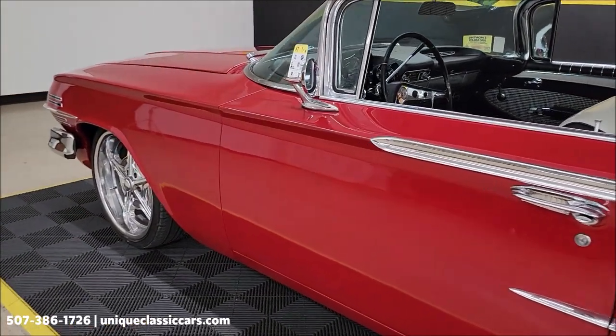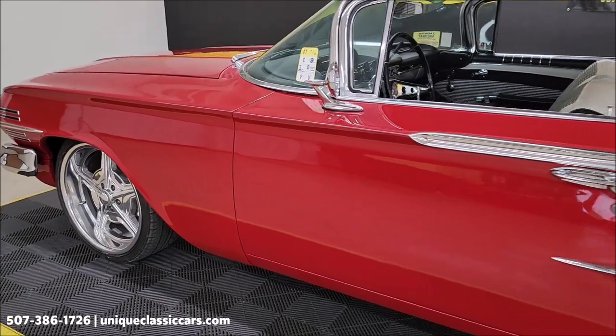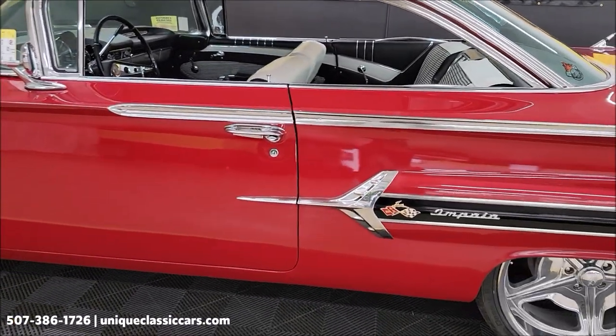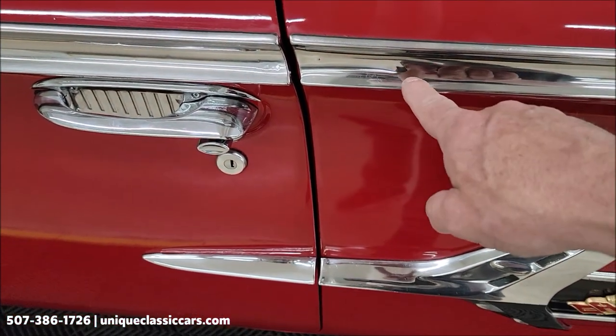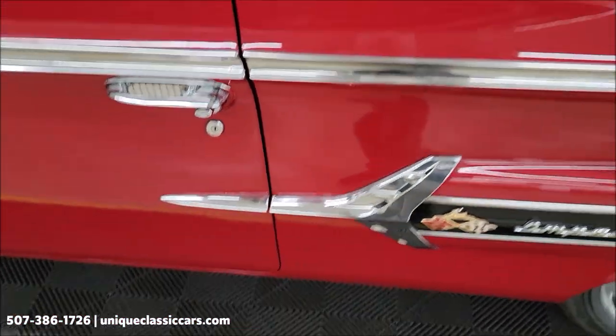Taking a look down the driver's side, you can see it's not full of nicks, chips, or scratches. You might find a few imperfections — a little bit of a ding, if you will, in the bright work.